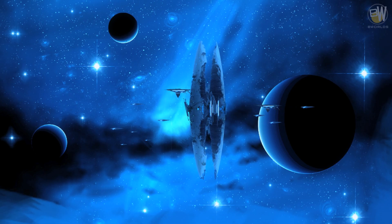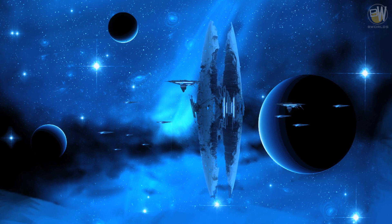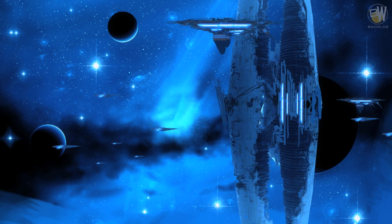Motherships are the carriers of carriers and are able to travel between stars and galaxies with their hyperspace capabilities. Motherships can carry entire civilizations and can remain fully self-sustainable for eons.